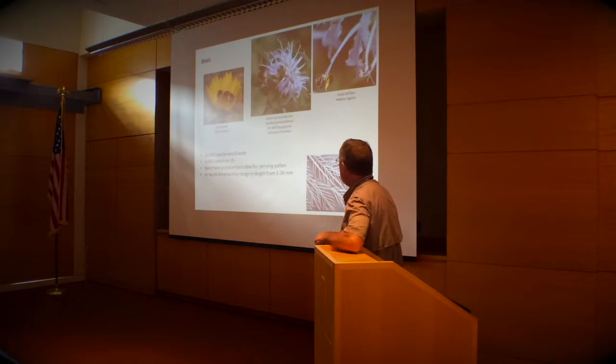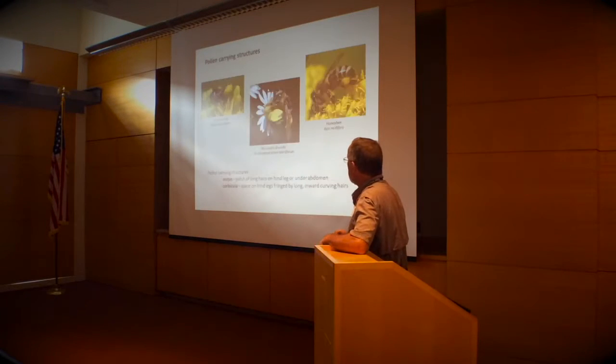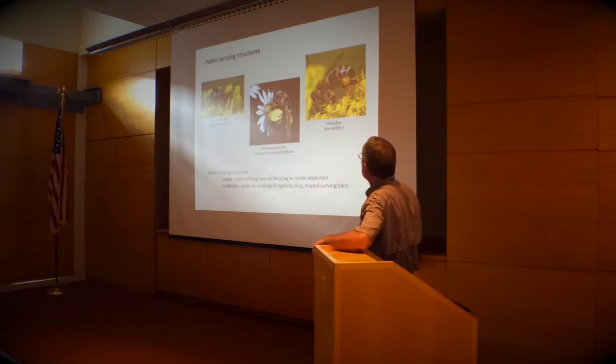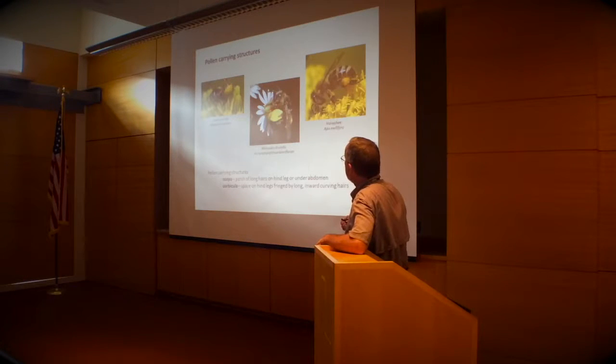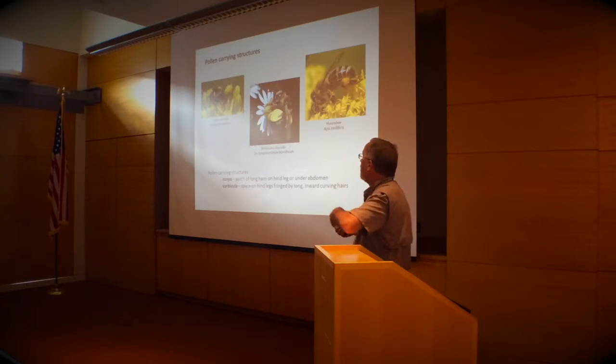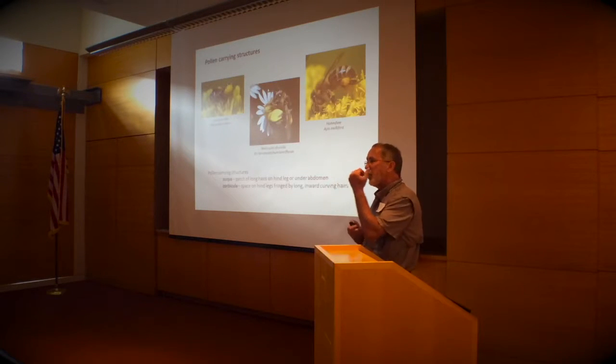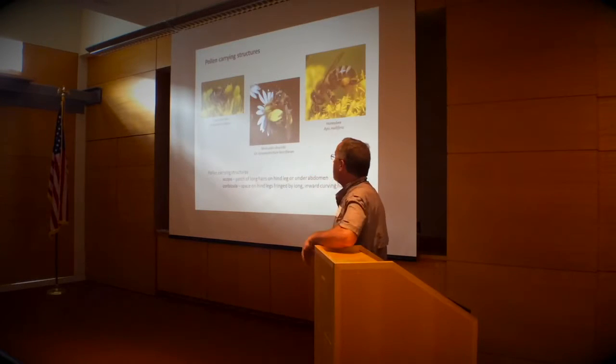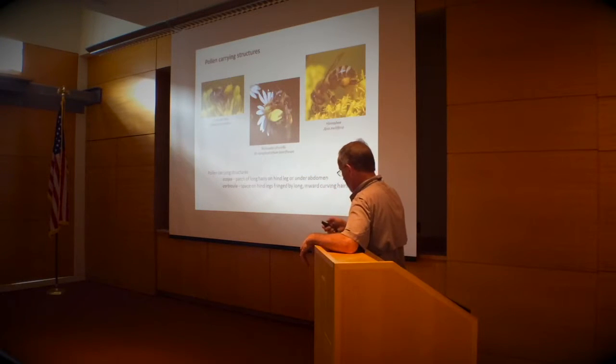Bees have great adaptations for carrying pollen. In social bees, it's a bee basket called the corbicula. In solitary bees — and most bees are solitary — they have scopa: clusters of hair on various parts of their body where they store pollen. They have a comb on their leg and rake the pollen off their bodies to pack it in and bring it back to their nest.